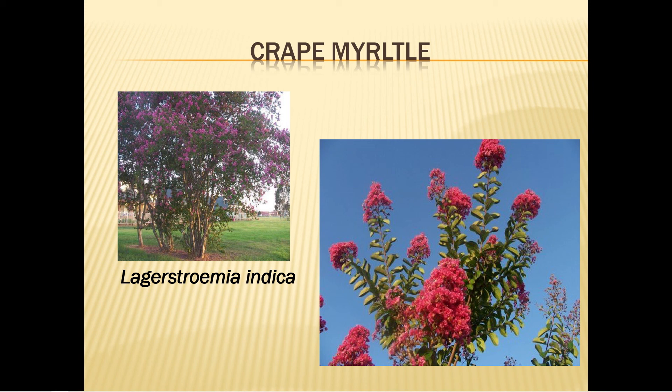Crepe myrtle, which is prized by most everybody on the Outer Banks, is sometimes called the tree of 100 days because a mature crepe myrtle can produce blossoms for three months. It blooms mid to late summer with white, pink, lavender, and many colors in between. It thrives in hot, sunny locations and will grow in any type of soil, though it prefers acidic soil. Plant it in early spring. Water weekly until it's established. Fertilize each spring and prune only with attention to shape.